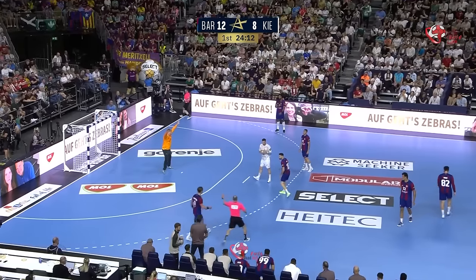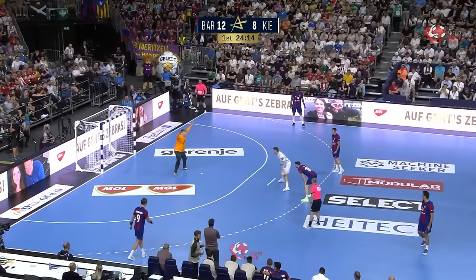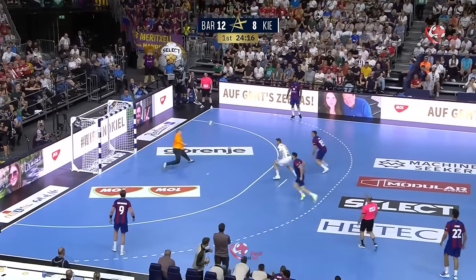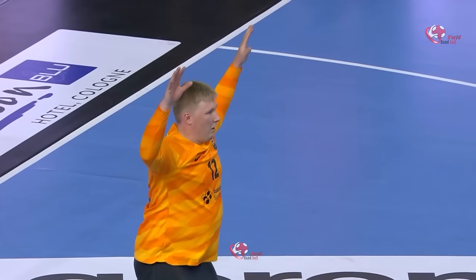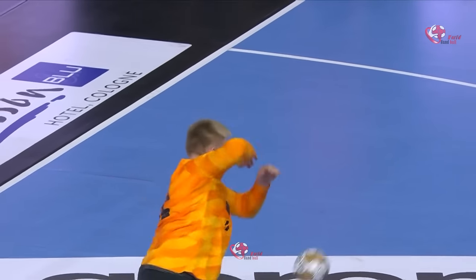They make a penalty save — he's made six in total so far today. Facing Ekberg again and he does make the save. The rebound up for Krabs and Emil Nielsen. Holy moly — this man is on fire.